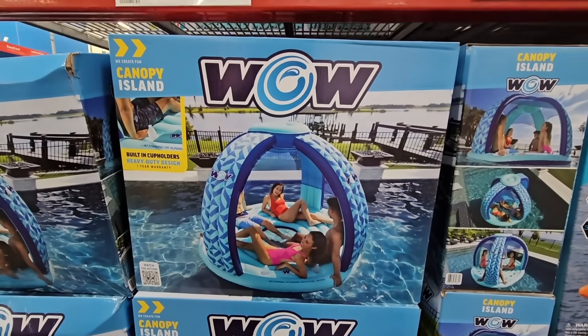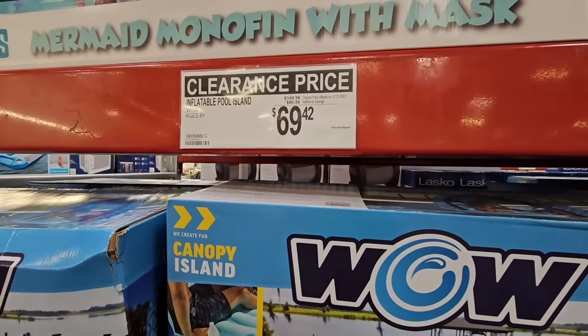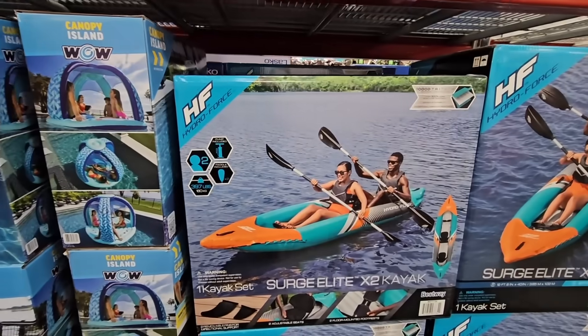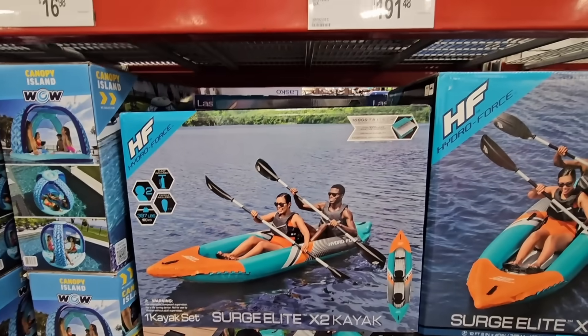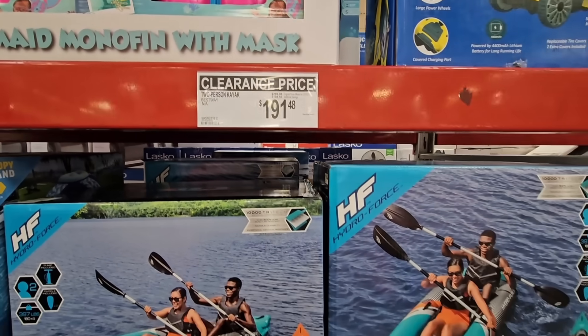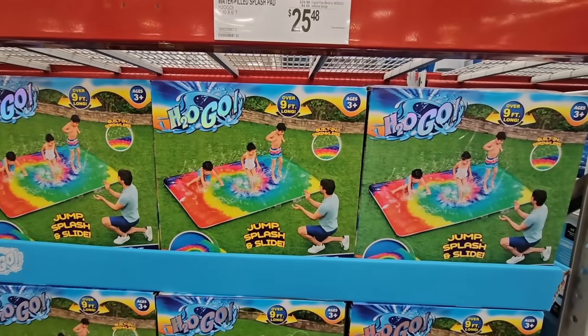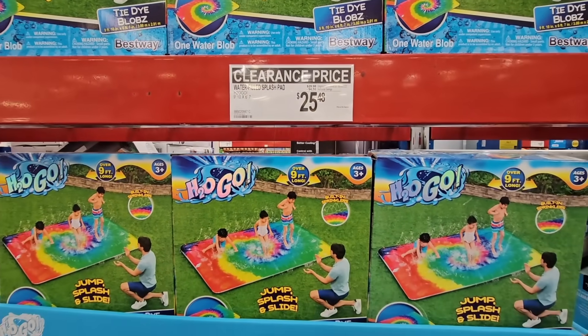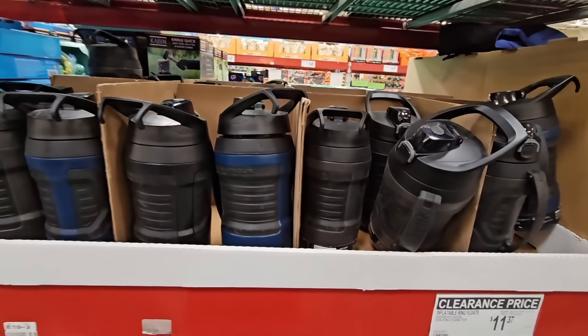And here's that Canopy Island — this is on clearance. If you've been looking at some of these water items and you're just kind of waiting for the clearance, now is the time to go check them out because they're pretty much all clearancing them out. They're getting ready for the holidays. And all the H2O Go items are really a great price.